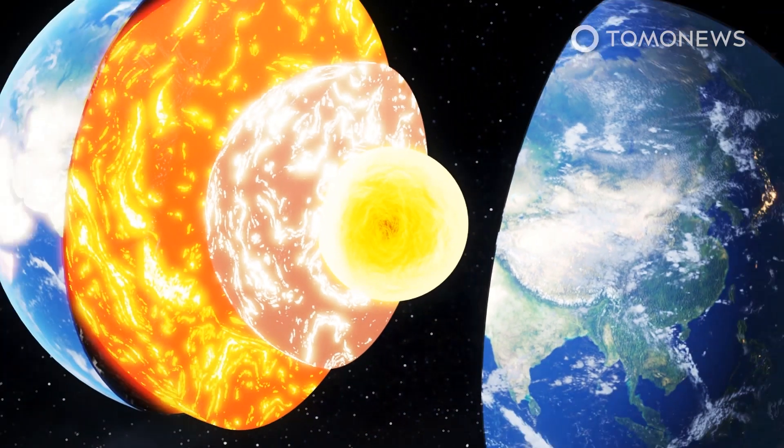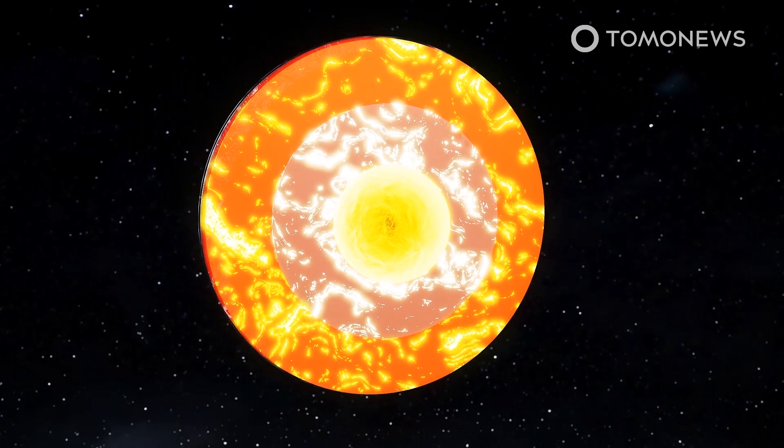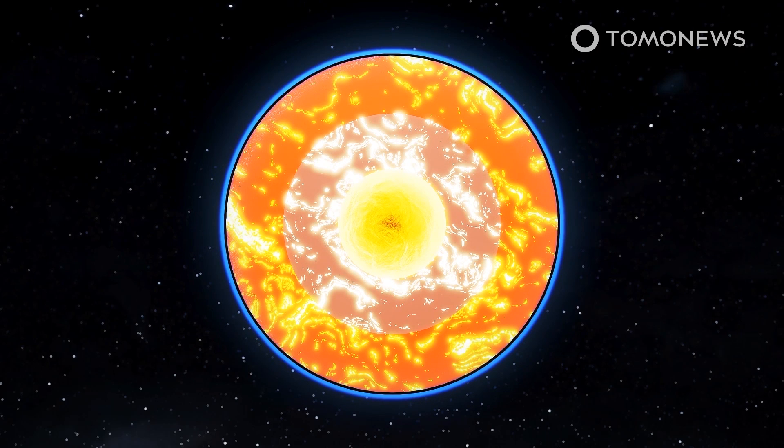The Conversation explains that when Earth was formed, a lot of heat was captured within the planet, and as this has slowly escaped, the inner core's temperature has dropped below the melting point of iron, causing the formation of the crystals.